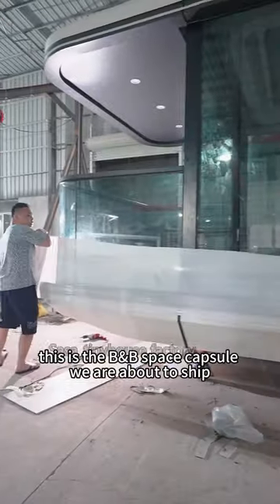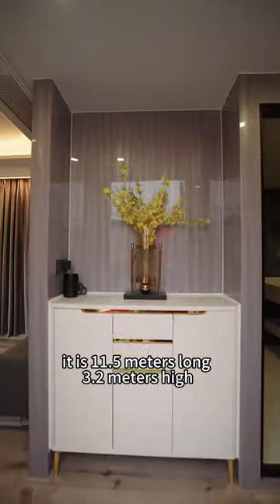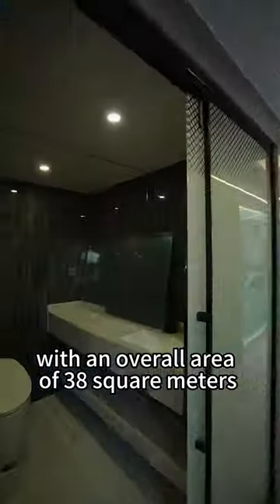This is the Homestay Space Capsule we are about to ship. Let's go and take you in to have a look. It is 8 meters 5 long, 3 meters 3 wide, and 3 meters 2 high.